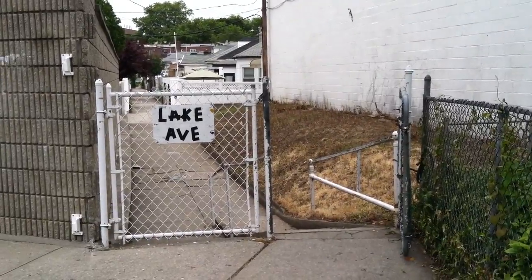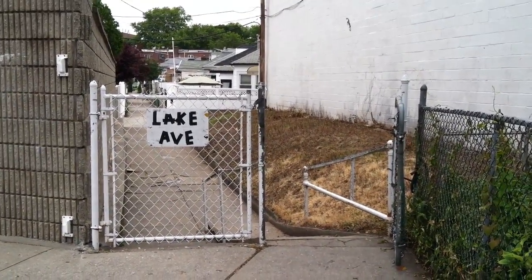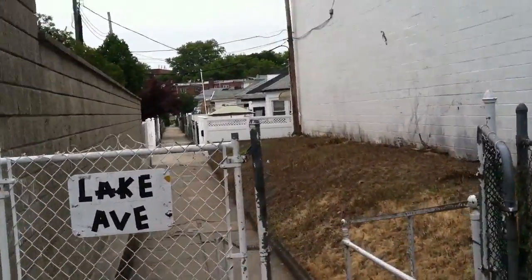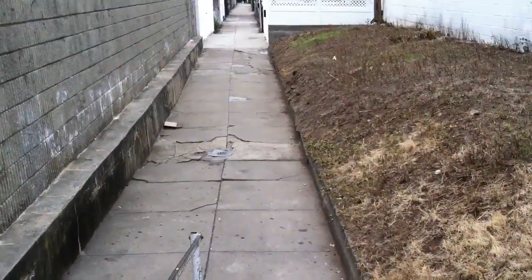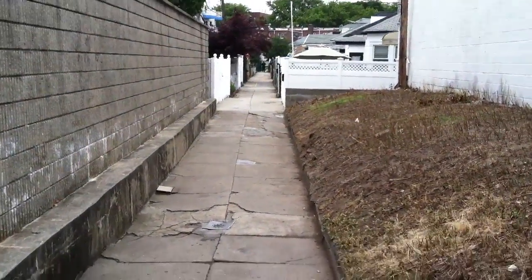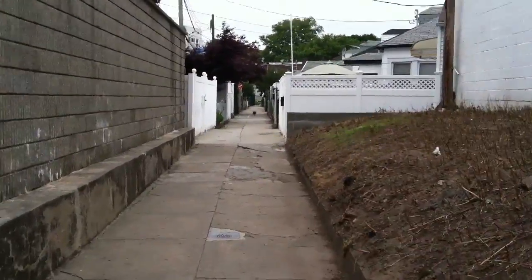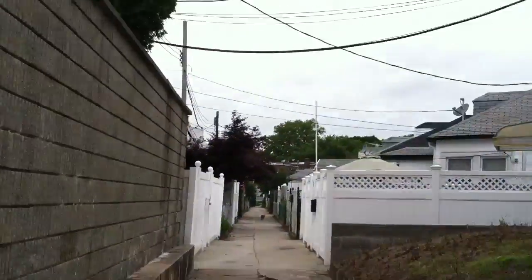We are looking at Lake Avenue and we have a house for sale at number three Lake Avenue. This is a small court that goes to Emmons Avenue — a really charming little neighborhood of Sheepshead Bay.